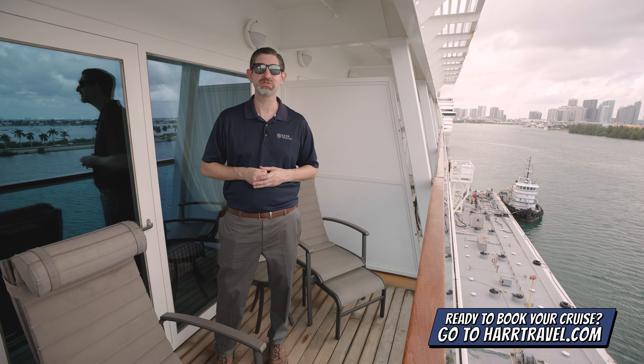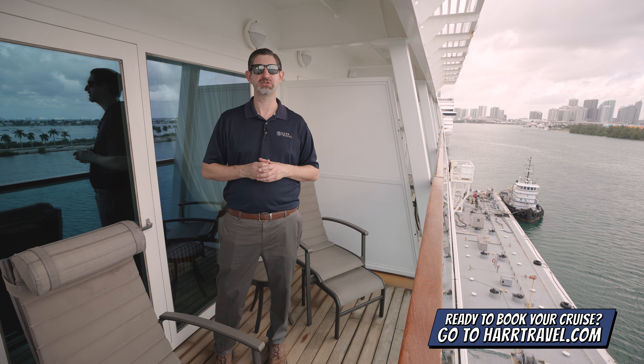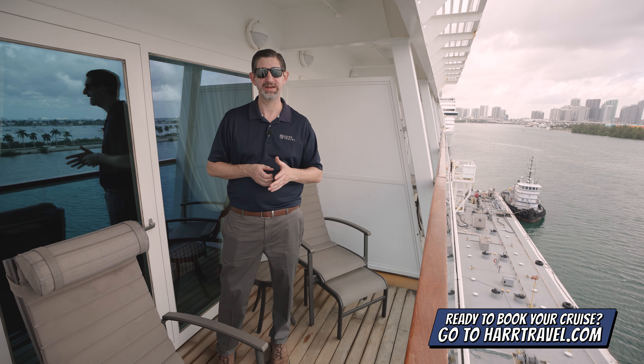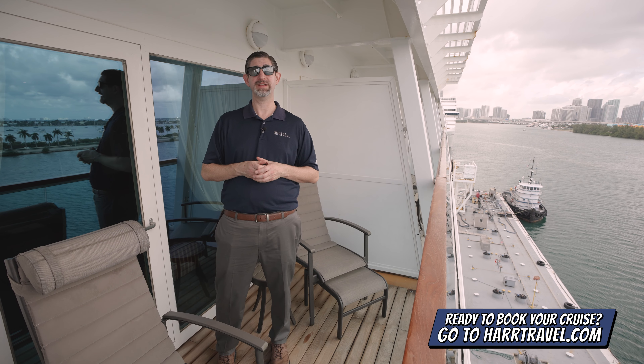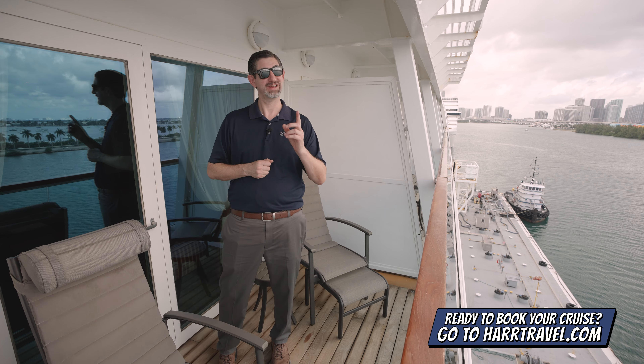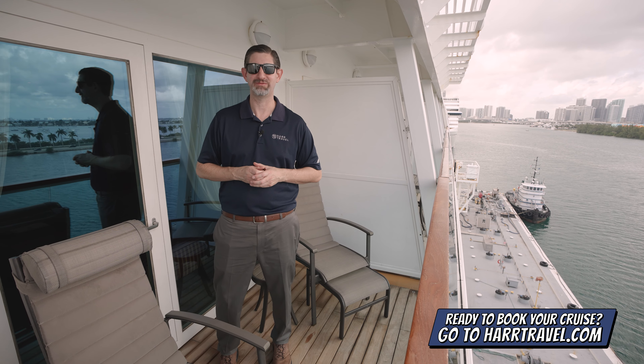When you're ready to book this incredible suite, make sure you reach out to the experts at Hartravel. We know the spaces inside and out, have an amazing relationship with the cruise line, and know we can craft your perfect cruise vacation of a lifetime at an incredible value with the Hartravel signature service and, of course, those Seabourn moments every step of the way.